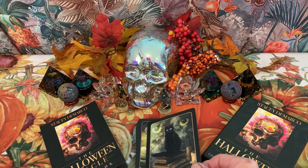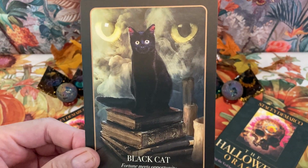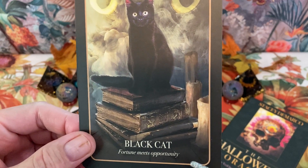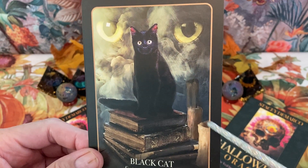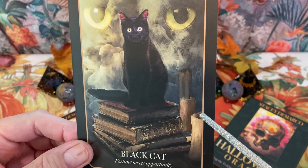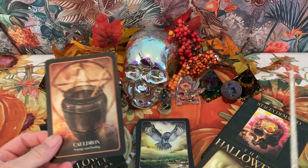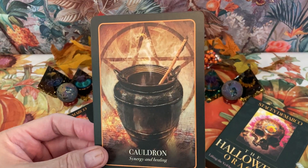Our next card is Black Cat — very traditional Halloween. He's sitting on a stack of books, and it says 'fortune meets opportunity.' I love the cat's eyes in the background. Very beautiful, gorgeous little cat. I had a black cat — his name was Blackie, in fact.